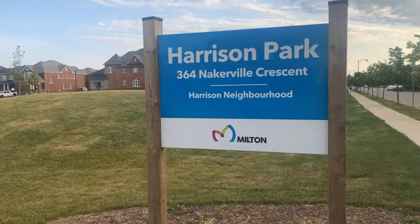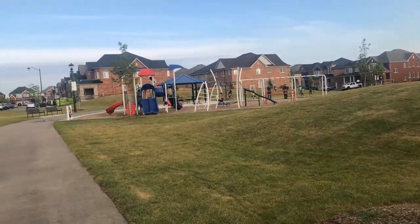Today I'm checking out Milton's latest park here in the Harrison neighborhood. This is Harrison Park, and it was just recently completed by the town. Great, brand new park right here in the Harrison neighborhood.